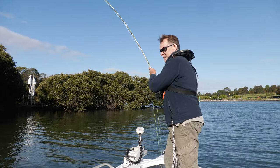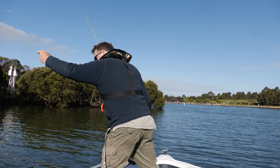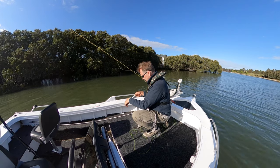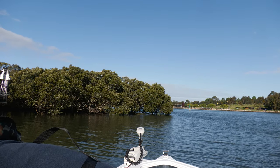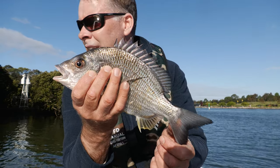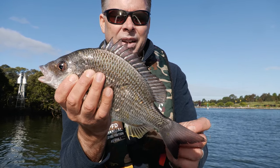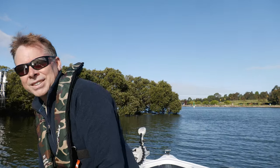There's a bream — not massive, but all right. Another little yellowfin bream. Not particularly big, this guy — only just over 30 centimetres. He didn't really go very hard for some reason. Anyway, that's one — it's a good start.